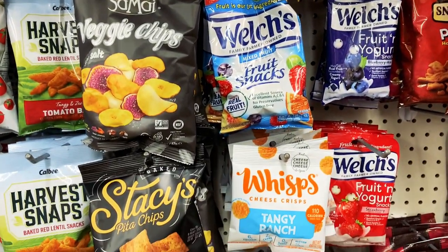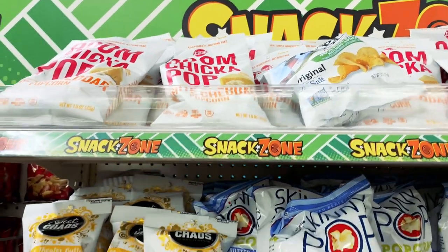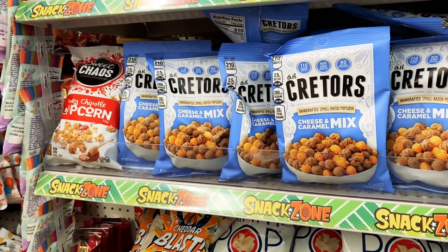And cheese crisps. And lots and lots of popcorn in different flavors — cheddar, caramel, butter.